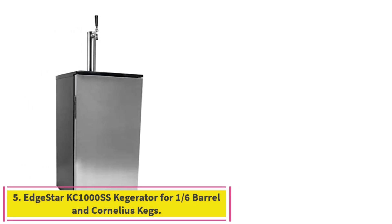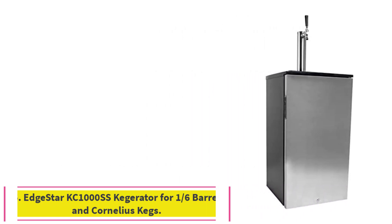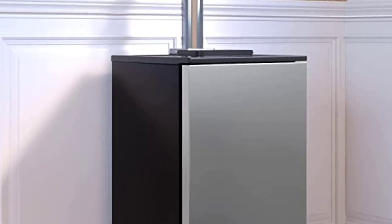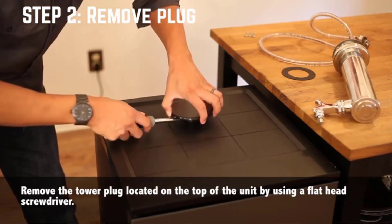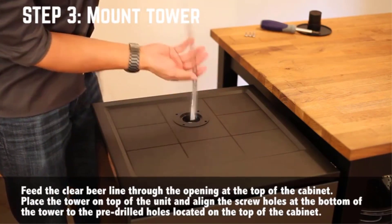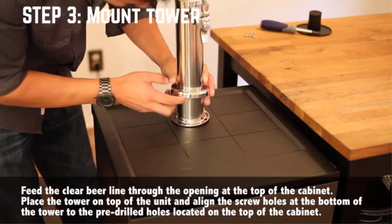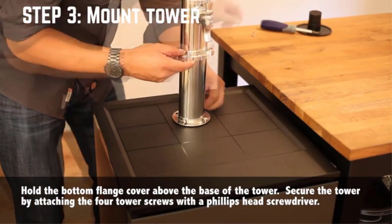Number 5: the Edgestar KC1000 SS Kegerator for one-sixth barrel and Cornelius kegs. This kegerator includes a stainless steel beer tower with stainless steel faucet, a CO2 tank, a single-gauge regulator, a stainless steel decoupler, and five-feet beer line and gas line. It features a digital thermostat, internal blue LED lighting, and an internal circulation fan. This kegerator is designed to fit one-sixth barrel or one Cornelius keg only and is for freestanding use only.